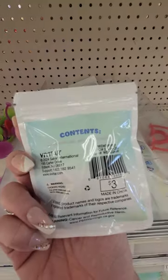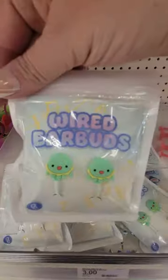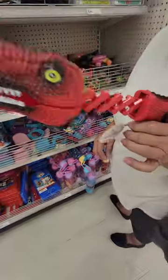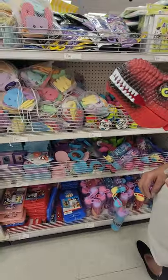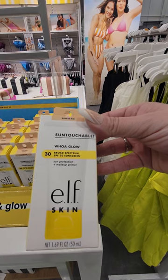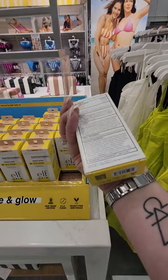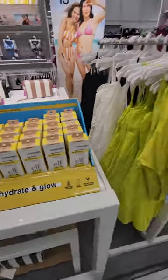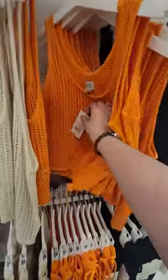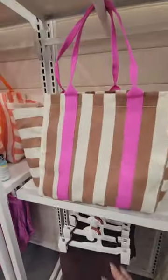You got these wired earbuds for three dollars — those are cute. And I saw this little end cap over here — this is the Woe Glow SPF 30 broad spectrum sunscreen, sun protection and makeup primer. You got all your beach wear, your tops here for twenty dollars and the bottoms for twenty-five, and your beach totes.